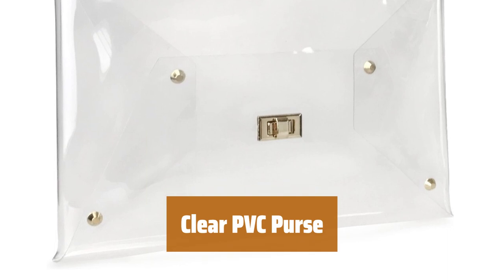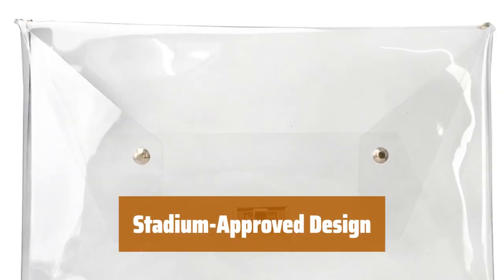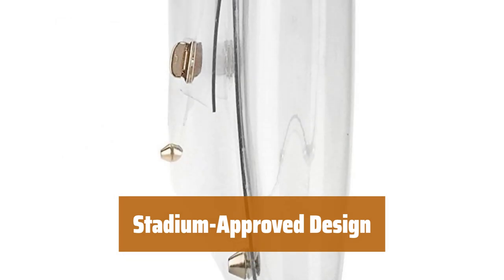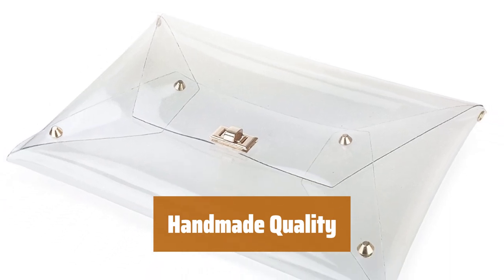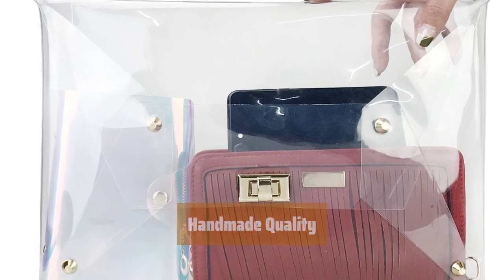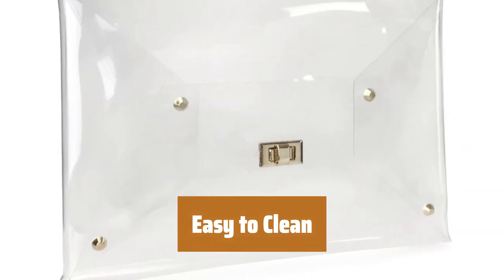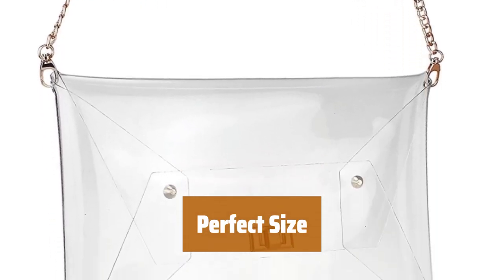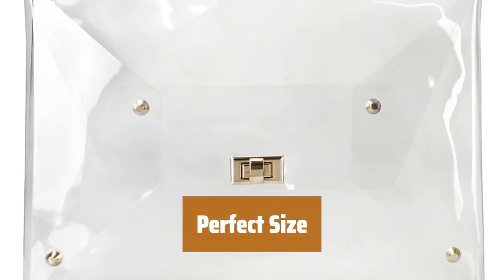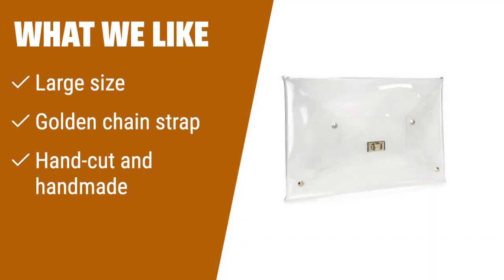Number 1. This purse is perfect for carrying all your essentials and more. The clear PVC material adds a modern touch to your look. With its stadium-approved design, you can take this purse to all your favorite events hassle-free. The golden chain strap adds a touch of elegance. Each purse is hand-cut and handmade, ensuring a high level of craftsmanship. The turn-closure keeps your belongings secure, and made of clear PVC, this purse can be easily wiped clean. Measuring 13.5 by 9.4 by 1.2 inches, this purse has plenty of room. The chain strap is adjustable for a comfortable fit. If you like a larger clear clutch with a golden chain strap, hand-cut and handmade design, and enough room for all your essentials, this is the perfect choice for you.